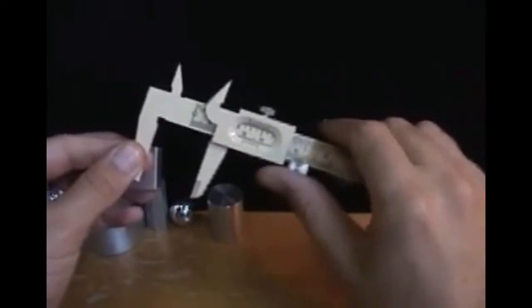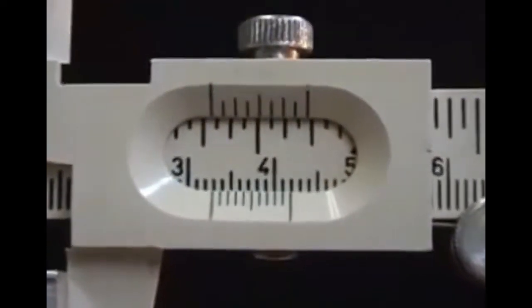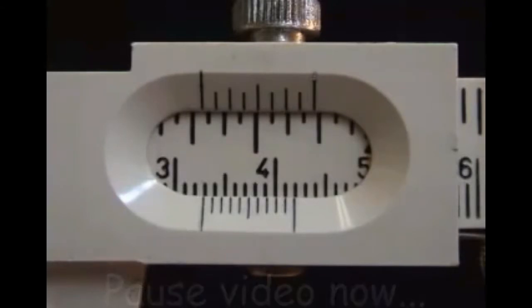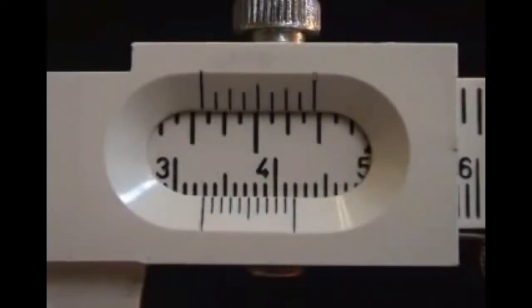Try to determine the length of the aluminum block yourself. Pause the video to determine the length from the vernier reading. If you determined the length is 3.29 centimeters, you were correct. If you recorded 3.28 or 3.30, replay the video — it is only the ninth line of the auxiliary scale that matches exactly with the division on the main scale, so the reading is 3.29 centimeters.